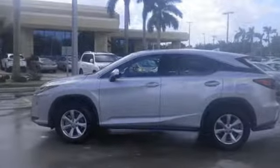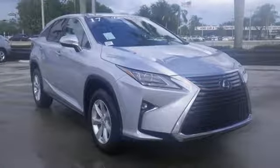Like you, this RX doesn't hold back. It attacks each day with the features that serve your comfort,